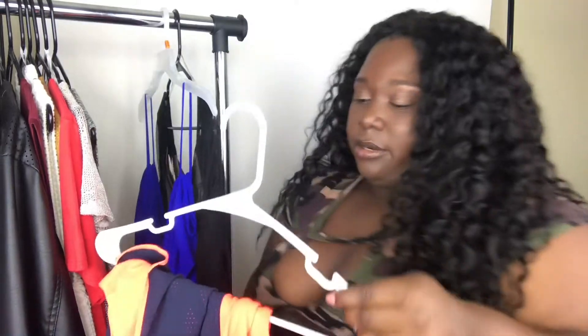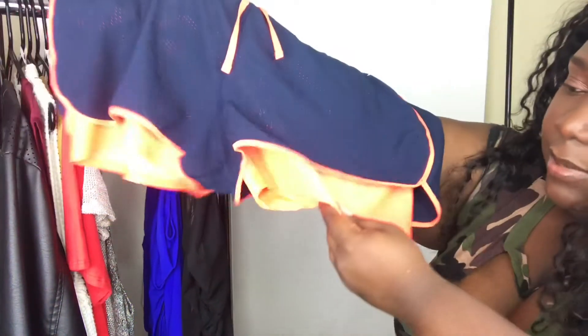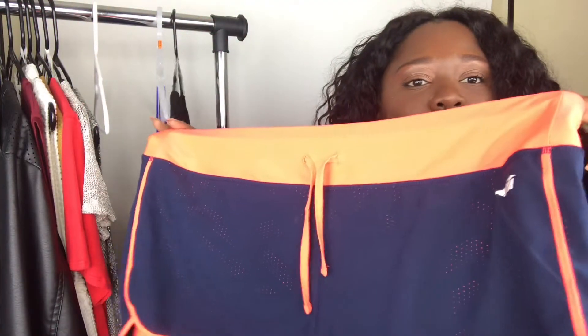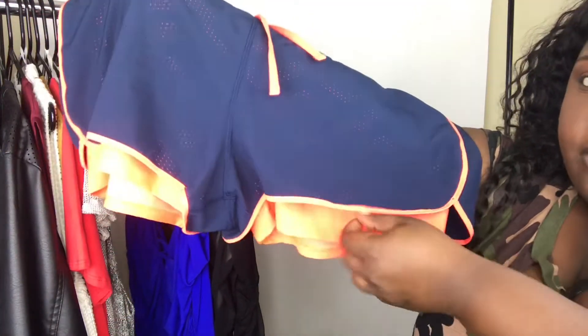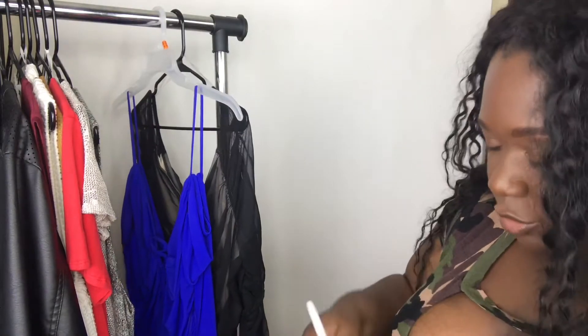We'll get these shorts on the rack because they're annoying me right now. These are some Avia workout shorts in a 2X. They look orange on camera but they're actually hot pink. They're kind of short so they have a little spandex short built in, and they're cute little mesh — hot pink and blue. You'll have to go on the Poshmark so you can see the full color spectrum of it.